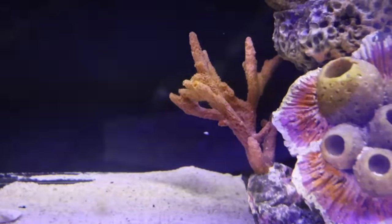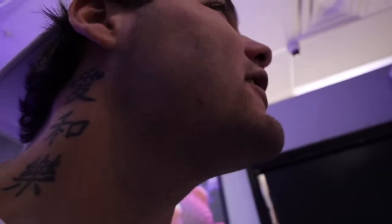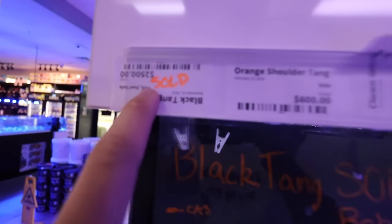Look at that thing — you can't even see it with the background. How much is it? Oh my god, I thought it said $250. I go, I'm so buying that. He goes, no you're not. I go, yeah, $250 bucks — he just points to it: $2,500. And it's sold. I'm not going to lie to you, $2,500 bucks for that — not worth it.